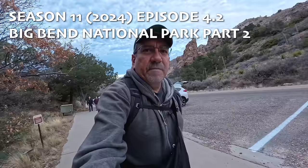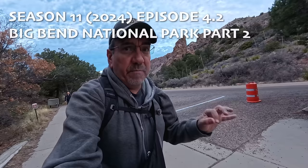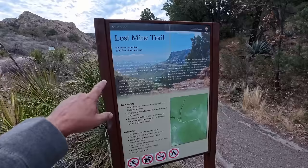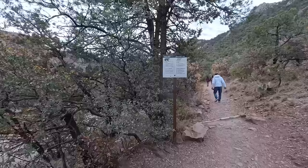Good morning. Today we woke up early because we're doing a very popular hike here at Big Bend. It's 7 a.m. and the parking lot is almost full. I'm doing the Lost Mine Trail — 4.8 miles round trip, 1,100 feet elevation. Got plenty of water and plenty of energy. Let's do this.